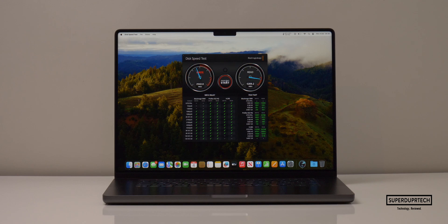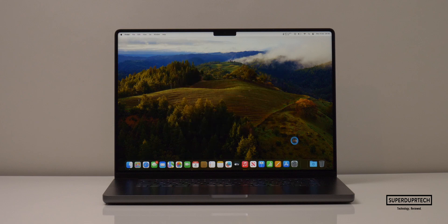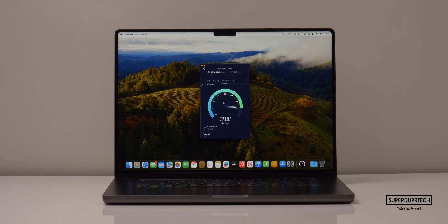I then ran the Blackmagic Disk Speed Test and on average got write speeds of around 4,200 MB/s and read speeds of around 5,200 MB/s. When testing the SSD using the AJA Systems test, the highest write speeds were 3,614 MB/s and read speeds up to 5,015 MB/s. I also ran a network speed test and got download speeds of 3,400 MB/s and upload speeds of 86.2 MB/s.